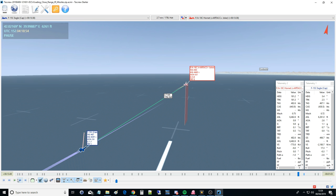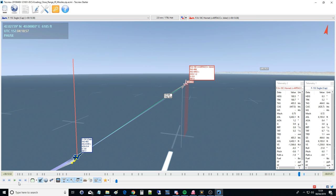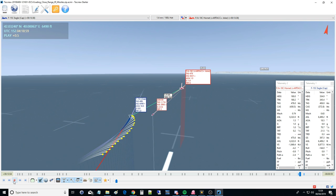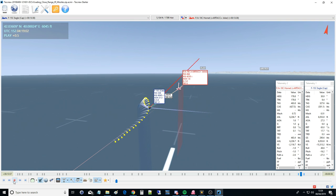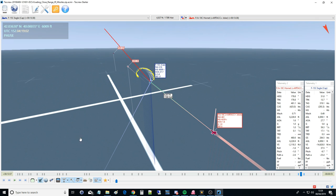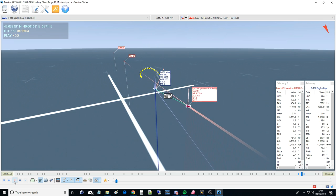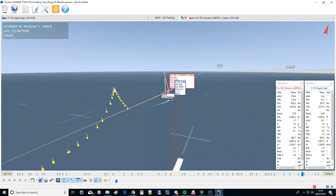Looking at the second AIM-9X attempt: missile out at 2.7 miles, half a second to react, flares already going. This time the barrel roll is much better - up to 7G, finishing over 300 knots, and we've closed within 5,000 feet. This time it's going to be much harder for him to get a solution on me. That's how it should be done - beat the missile and retain enough energy for the fight.